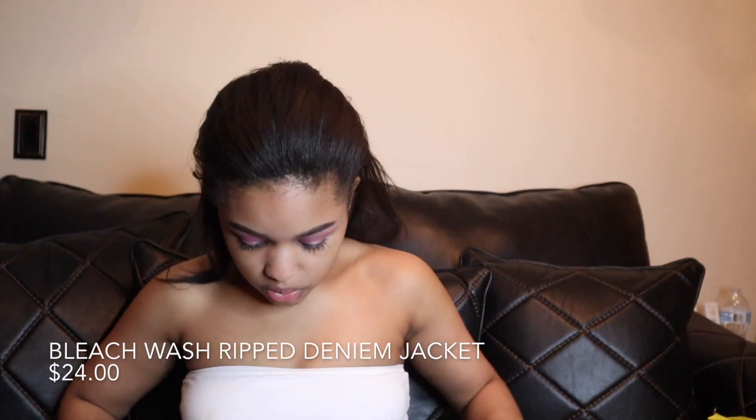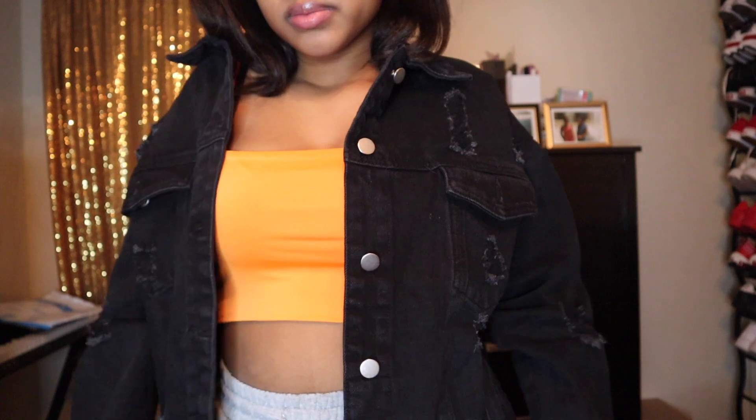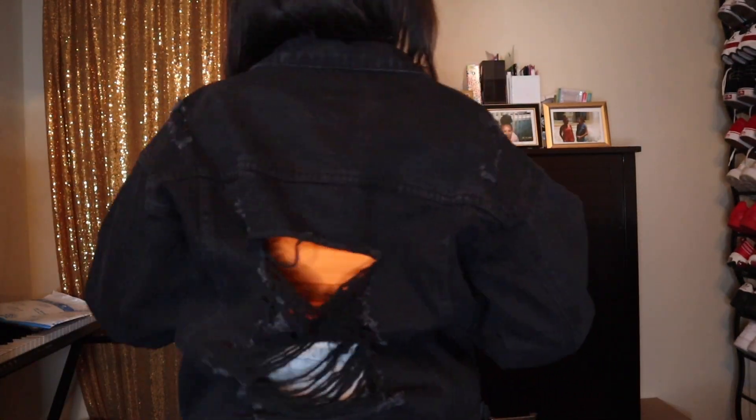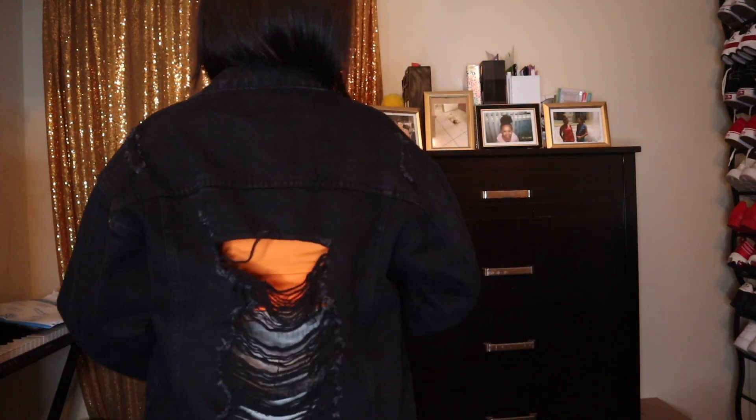I got a black denim jacket because my old one got too small. This one is really cute and it has rips in it, which my old one didn't. There's no tag so I can't tell if it's a small or medium — it looks like a small since Shein runs big. It has rips in the front and in the back, and it's longer than my old denim jacket. Really cute.